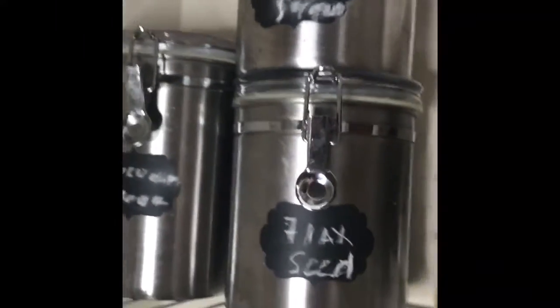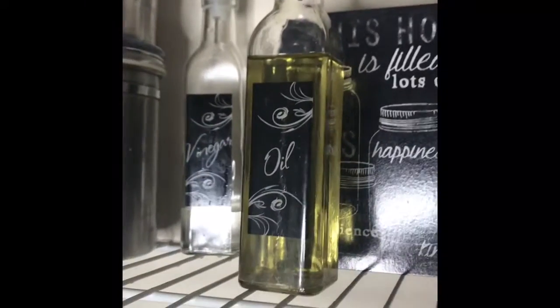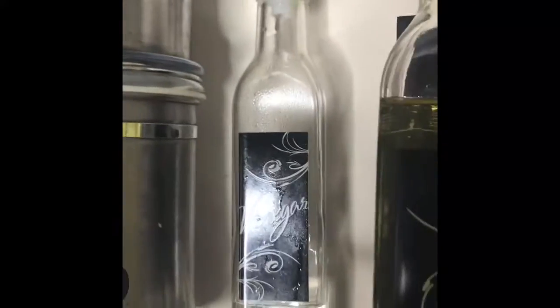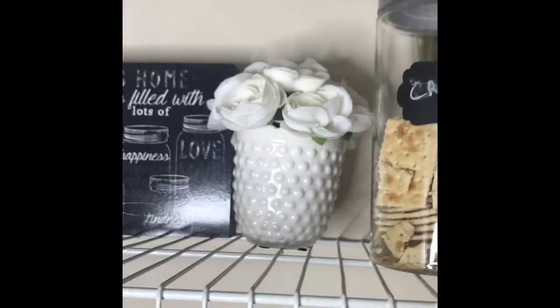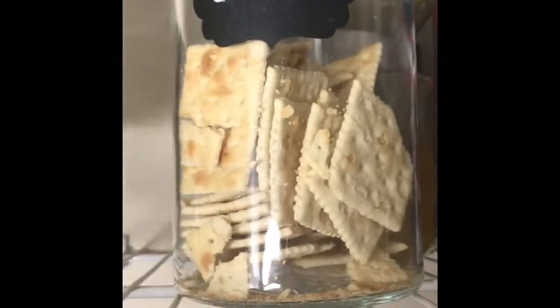I got these from the Dollar Tree a long time ago. Right here we have vinegar in this one. This little silk plant I got from Marshall's a long time ago and I think I paid like $6.99 for it.